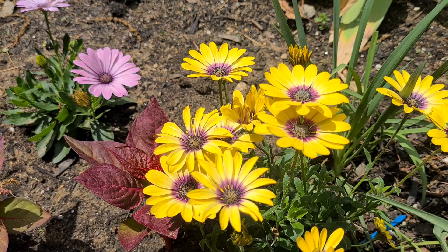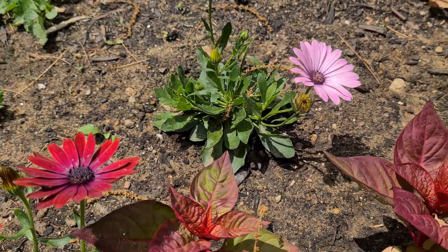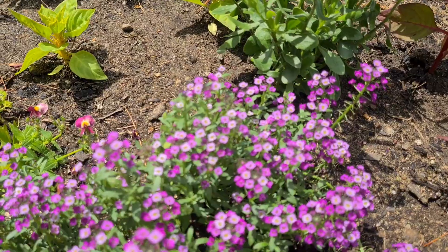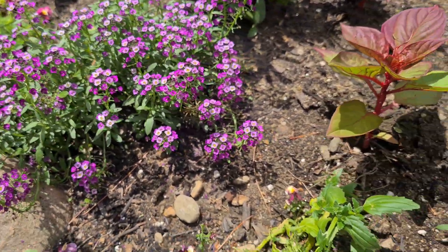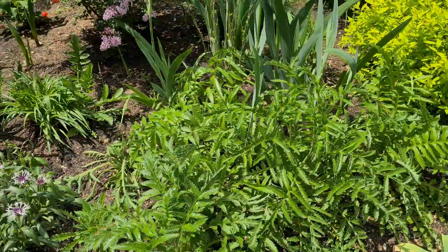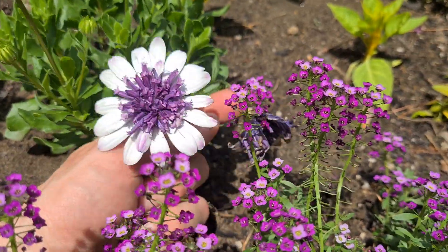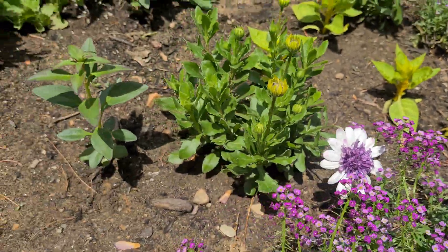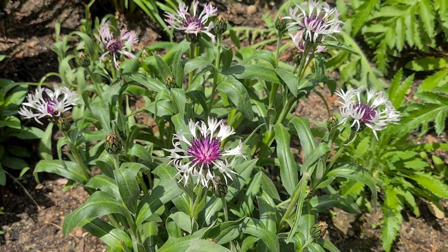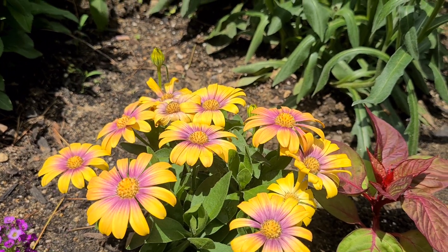This giant allium, which is looking kind of sickly right now. I put all our annuals in. These are all different types of African daisies. Some poppies coming up. Some irises. Amethyst and snow centaurea — I really like these. These are more of the African daisies.